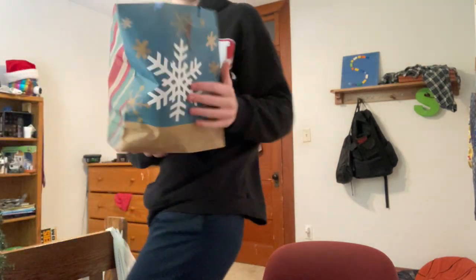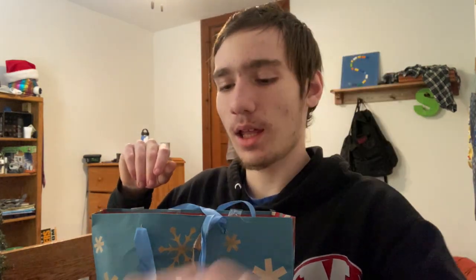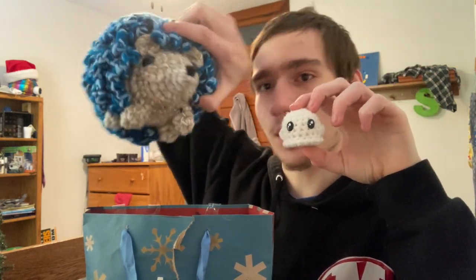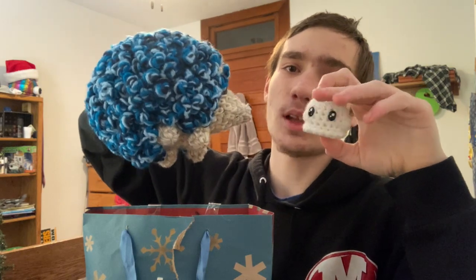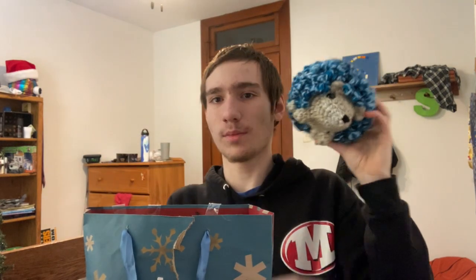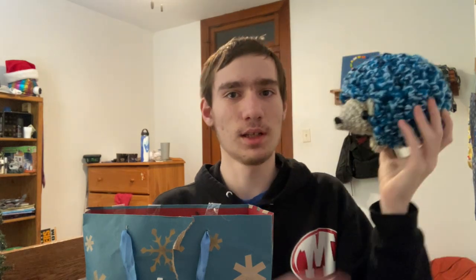Now for probably the biggest one. This was made by the person who made Edgar, my mascot. It's a giant hedgehog — about four times the size of Edgar. It's literally the size of my face, if my face were round instead of this oval shape. It's massive.